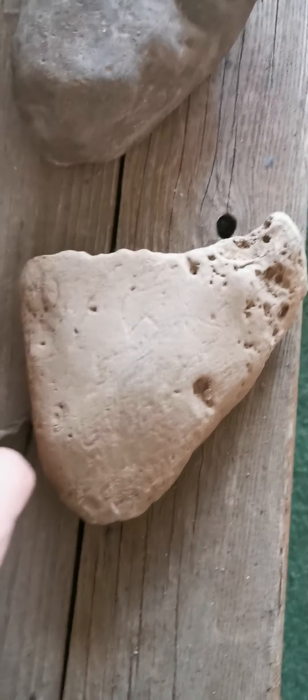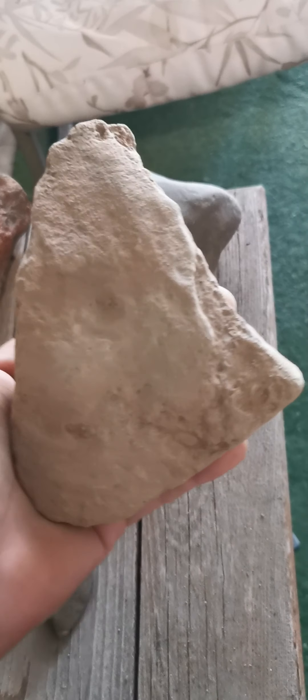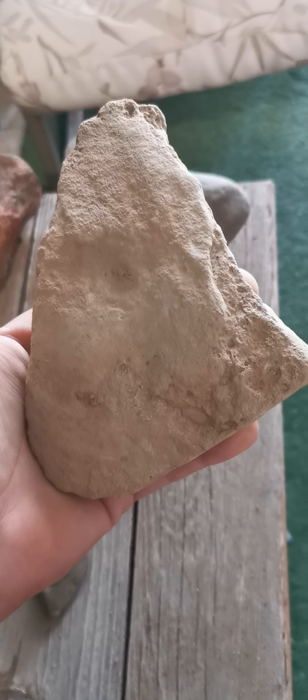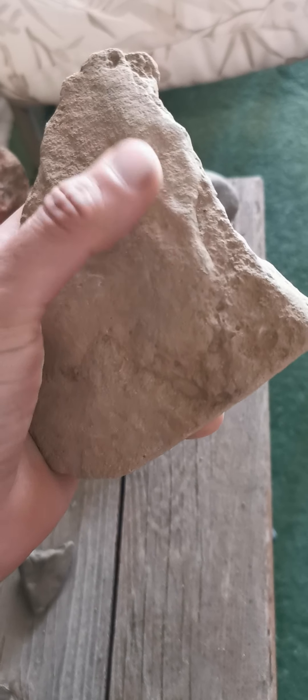So this would have been a fairly big shark if this was a shark tooth. Megalodon — is that who we're looking at here? You've got a face on this side too, maybe — yeah, side profile of the face right here.